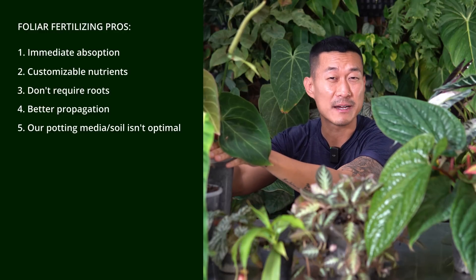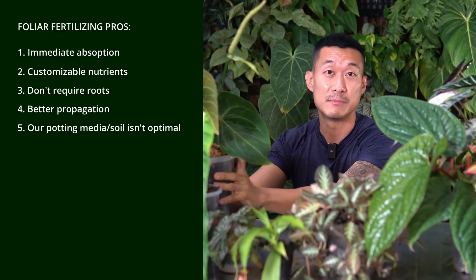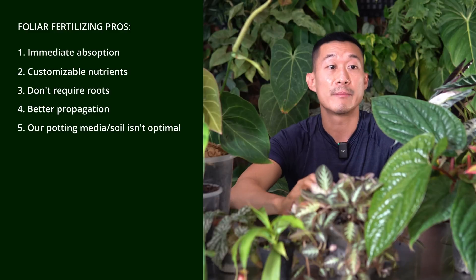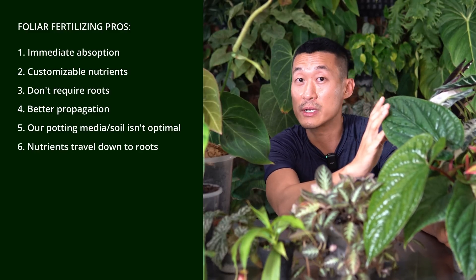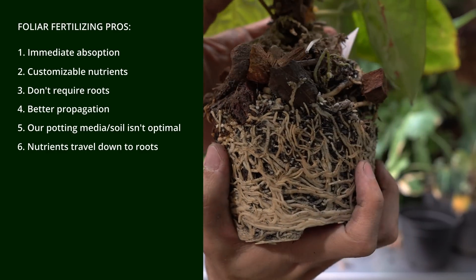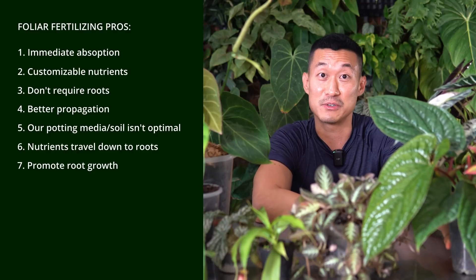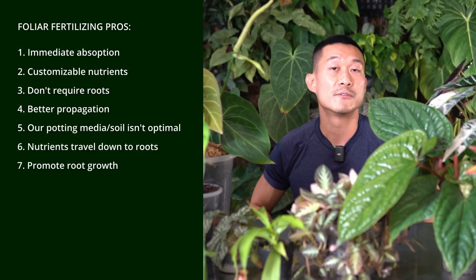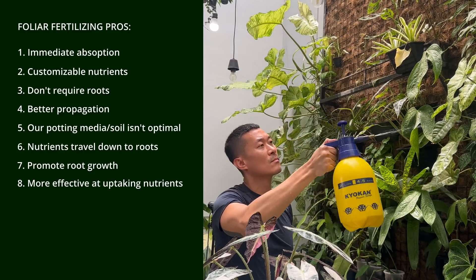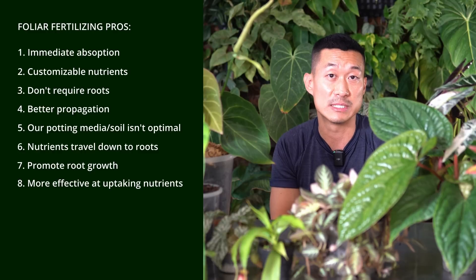Our potting media must have the right nutrients, pH value, and the right fungi and bacteria for it to optimally absorb nutrients. Most of us simply don't have optimal soil conditions. The nutrients absorbed through the leaves will also work their way down to the roots — in fact, it can make the plant dependent on more water, which promotes root growth. Foliar spray is also far more effective: leaves can take up about 90% of introduced nutrients, whereas roots take in only about 10% of what's introduced into the soil.